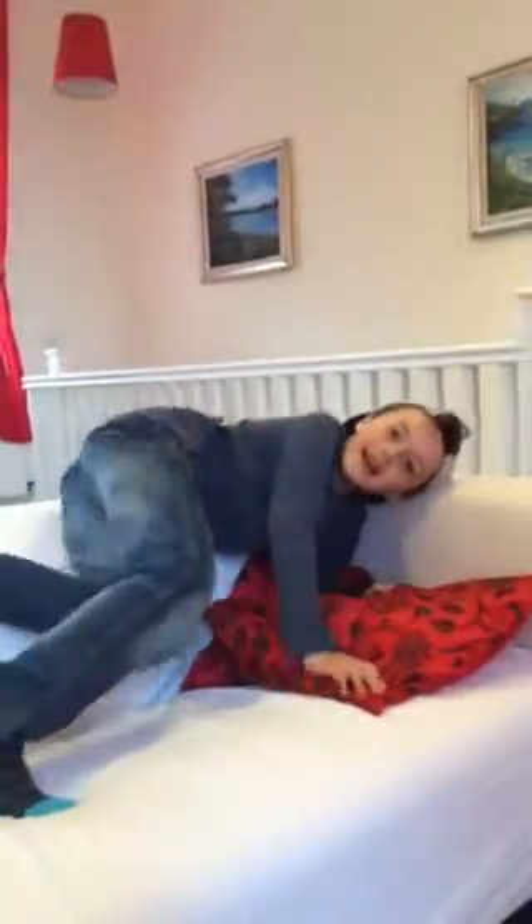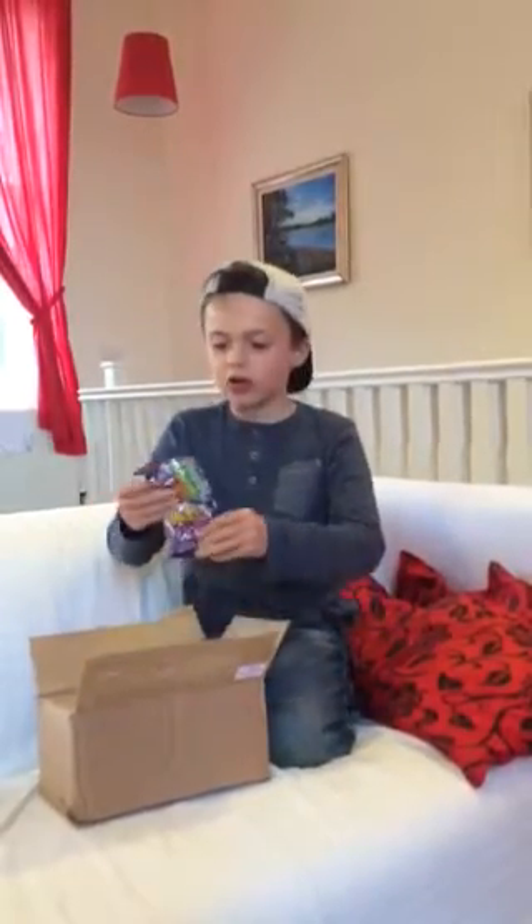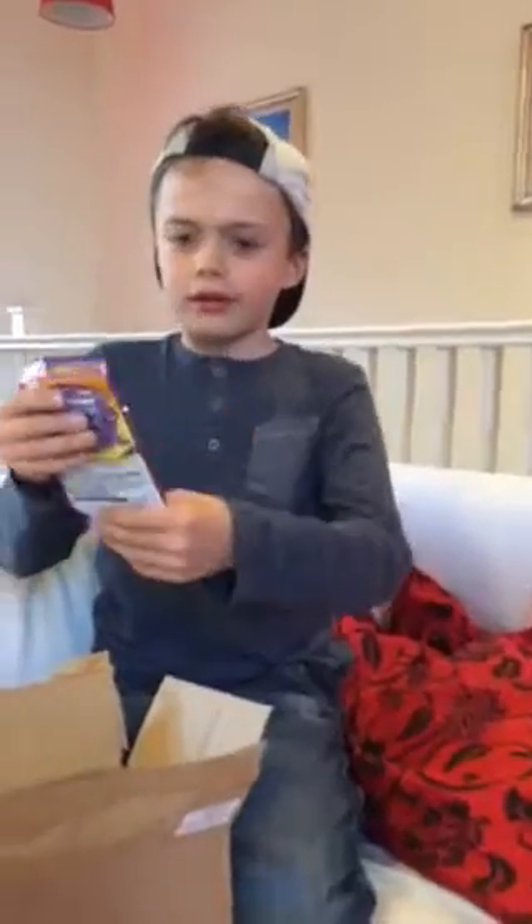Hello, this is Kieran and welcome to another video. Today we're going to be trying some Japanese candy. There's going to be a challenge where I'm not allowed to spit out any of the Japanese candy. I got this from Tofu Cute and I'll put a link in the description. Let's get started — okay, so first we've got this.